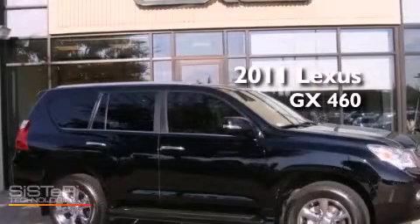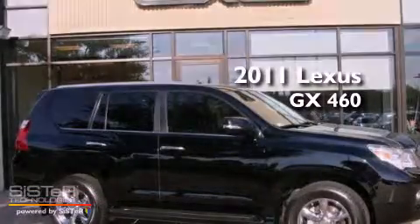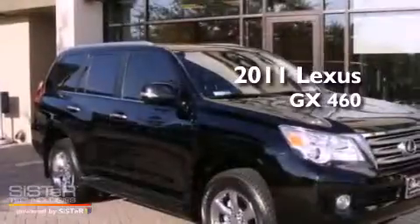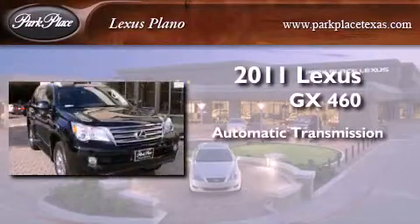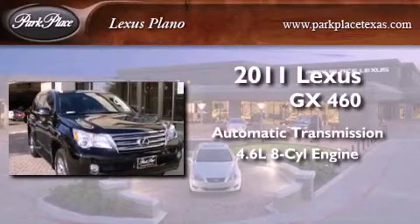This is a certified pre-owned 2011 Lexus GX 460. This SUV has an automatic transmission and a 4.6 liter V8.